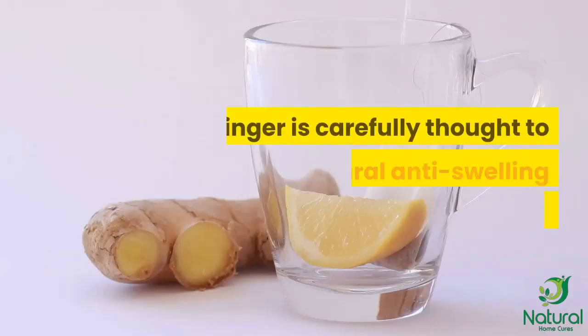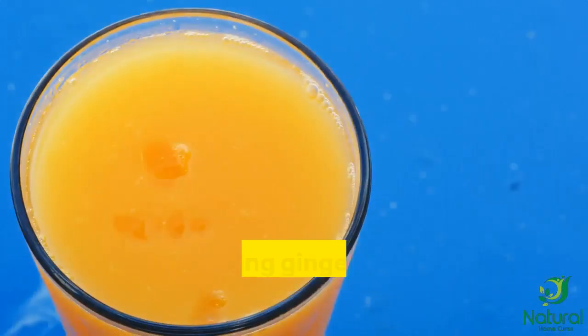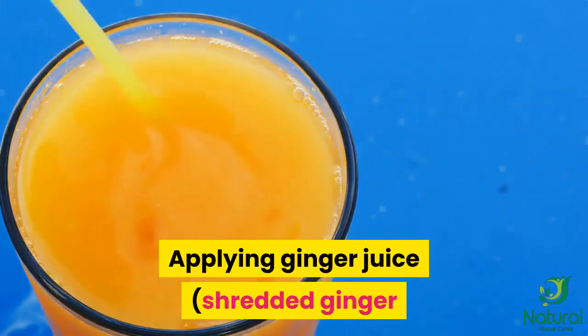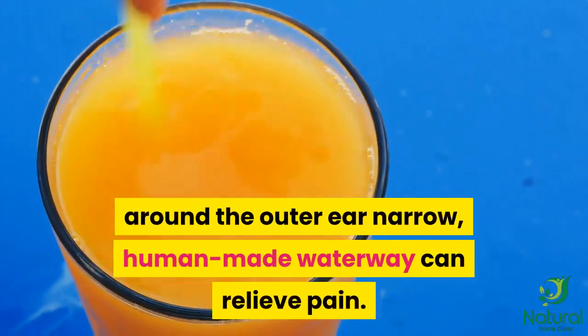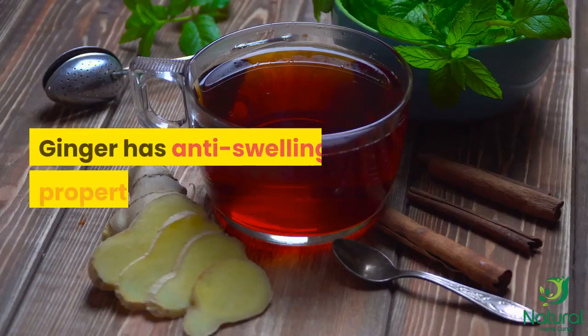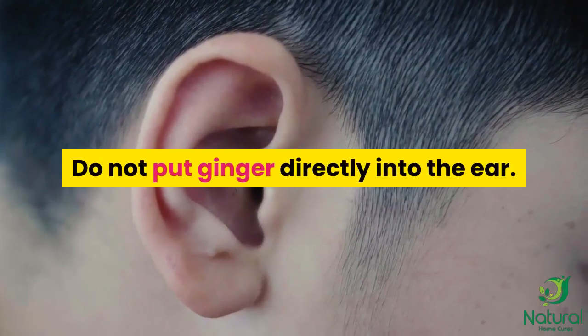7. Ginger. Ginger is thought to have natural anti-swelling properties. Applying ginger juice — shredded ginger in warmed olive oil, strained — around the outer ear canal can relieve pain. Ginger has anti-swelling properties. Do not put ginger directly into the ear.